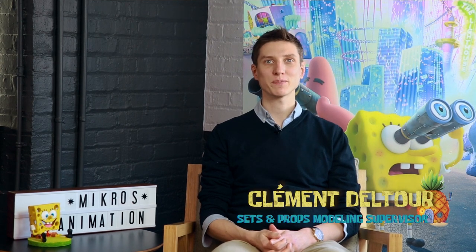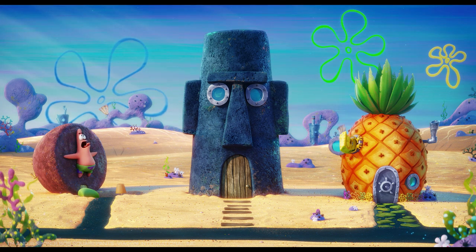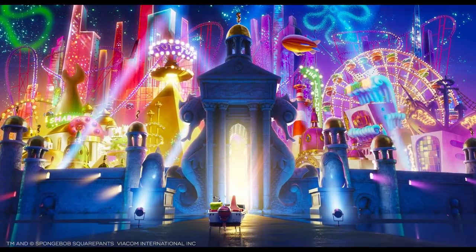My name is Clément Duconchelle, and I was in charge of set modeling on the SpongeBob movie. In my department, the biggest issue was to create a bunch of different environments. We had all the Bikini Bottom environments that all the fans know so well — the pineapple, the houses, the Krusty Krab, etc. And we also had to model brand new sets like Atlantic City and all the roads. It was tricky to make everything consistent in terms of look and feeling.